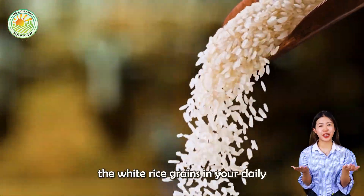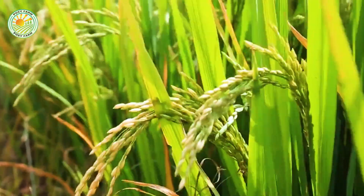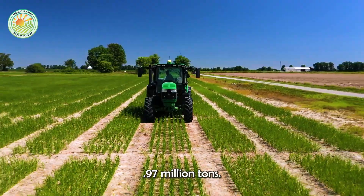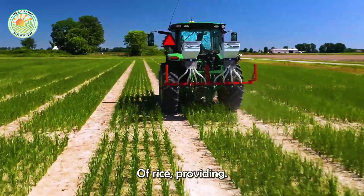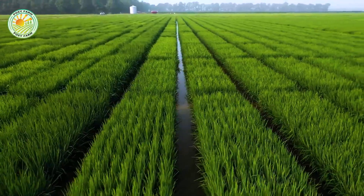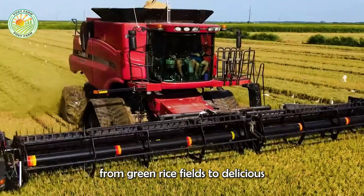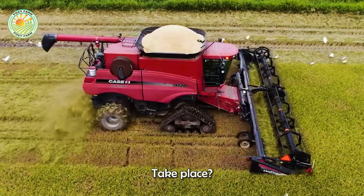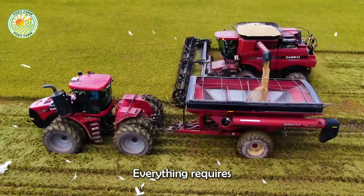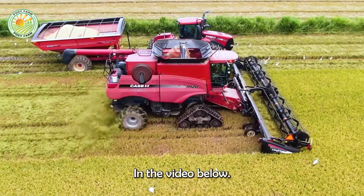Have you ever wondered how the white rice grains in your daily meals are created? Each year, the United States produces nearly 9.97 million tons of rice, providing an important food source for many countries. But how does the process from green rice fields to delicious rice grains take place? From planting and caring to harvesting and processing, everything requires meticulousness and diligence. Let's explore that journey in the video below.